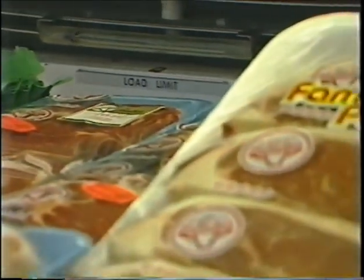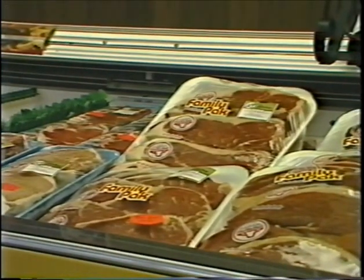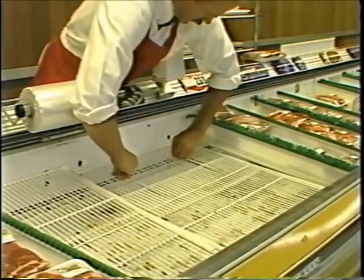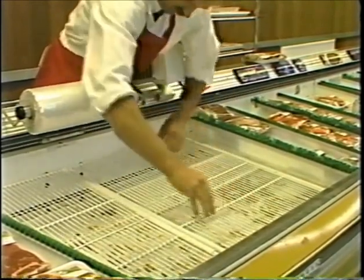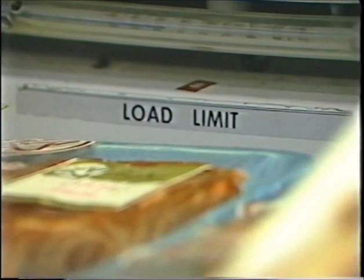If merchandise is displayed beyond the load limit lines, the refrigerated air is deflected out of the case. If your store's meat volume warrants stocking additional product in the case, lower the meat grates — do not stock over the load lines. Conversely, if your store's volume is such that you do not need as much product, raise the grates. Lower volume, high grates; high volume, low grates. Learn the load limit lines for all cases and make sure that product is stocked within them.